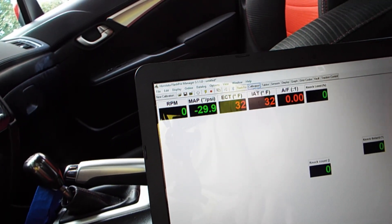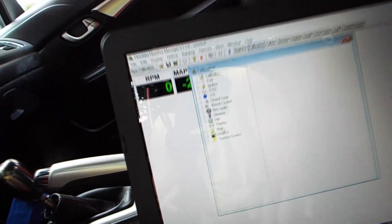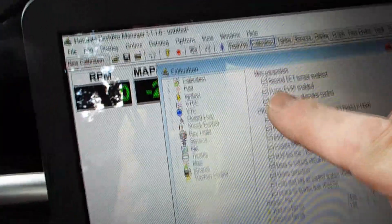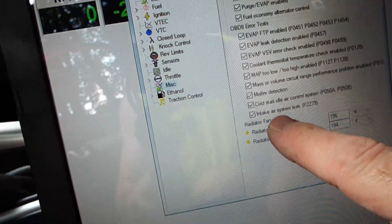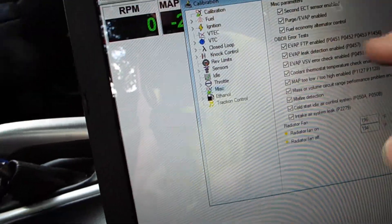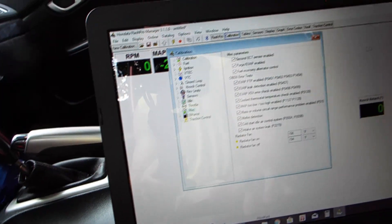Going back to calibrations — go under miscellaneous. You've got to make sure you enable your evap and all the stuff I have checked on. My normal tune shuts off the intake air leak, cold start idle — that's checked off, evap is checked off. When you shut the evap off it disables these codes automatically, but you've got to make sure all of these are checked on, otherwise the evap is not going to work and it won't ready.